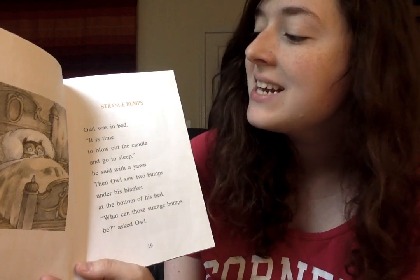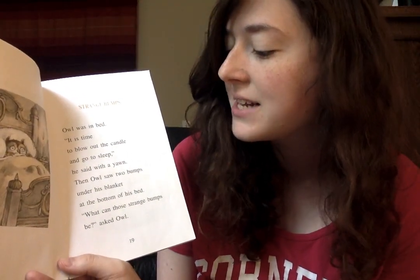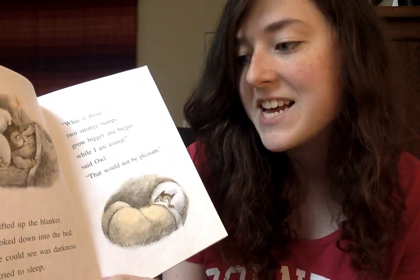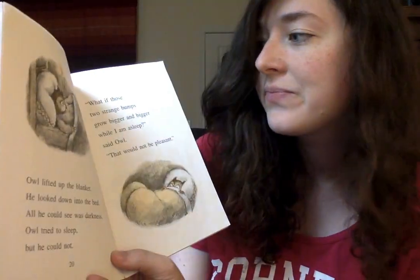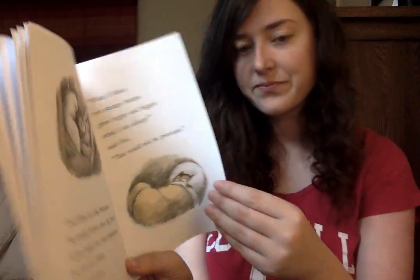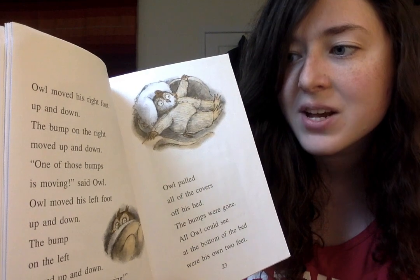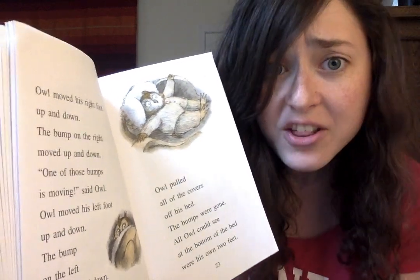Chapter two: Strange Bumps. Owl was in bed. 'It is time to blow out the candle and go to sleep,' he said with a yawn. Then Owl saw two bumps under his blanket at the bottom of his bed. 'What can those strange bumps be?' asked Owl. Owl lifted up the blanket. He looked down into the bed. All he could see was darkness. Owl tried to sleep, but he could not. 'What if those two strange bumps grow bigger and bigger while I am asleep?' said Owl. 'That would not be pleasant.' Owl moved his right foot up and down. The bump on the right moved up and down. 'One of those bumps is moving,' said Owl. Owl moved his left foot up and down. The bump on the left moved up and down. 'The other bump is moving,' cried Owl.